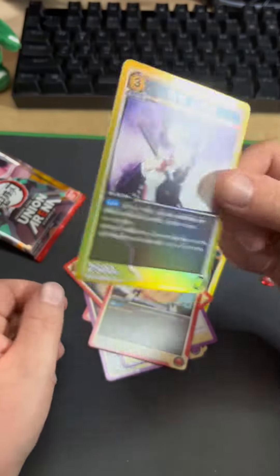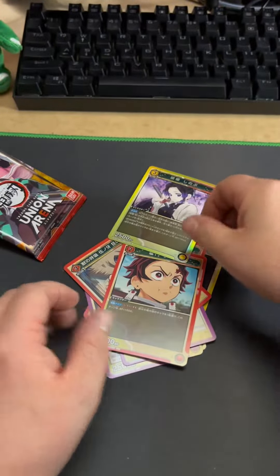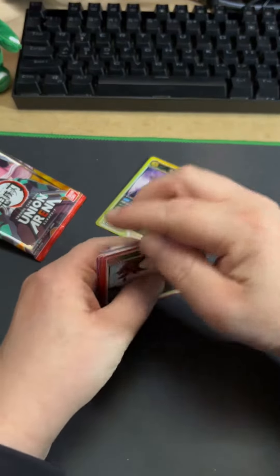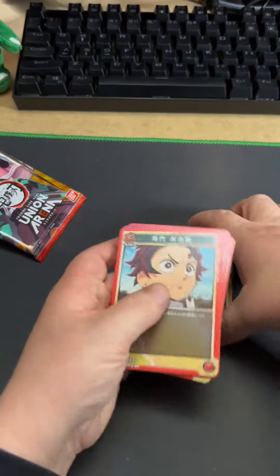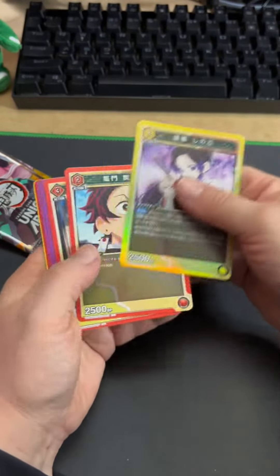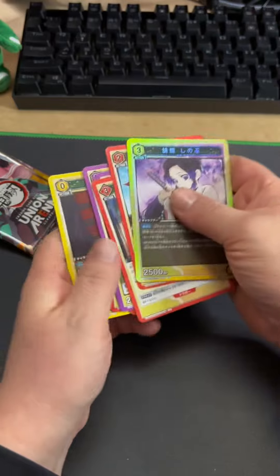Not too bad. I was kind of hoping that they were going to be full art though. So I guess I'll have to do some more searching, or maybe it's just the back one that's full art. I don't know. Alright guys, I hope you all have a wonderful day. Come back tomorrow for the next one, and I'll see you later. Bye bye.